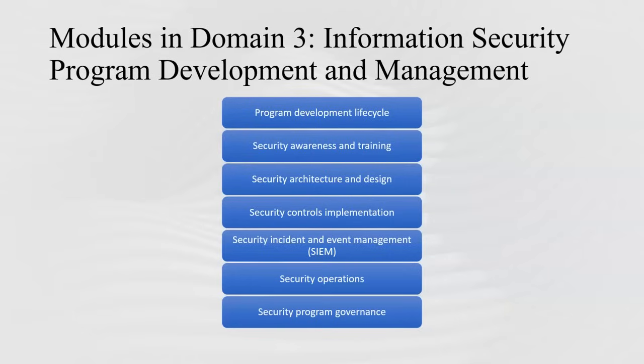The chapters in Domain 3 include the program development life cycle, security awareness and training, security architecture and design — including hardware and software architecture — security controls such as access control for defined roles, security incident and event management, daily security operations, and security program governance.